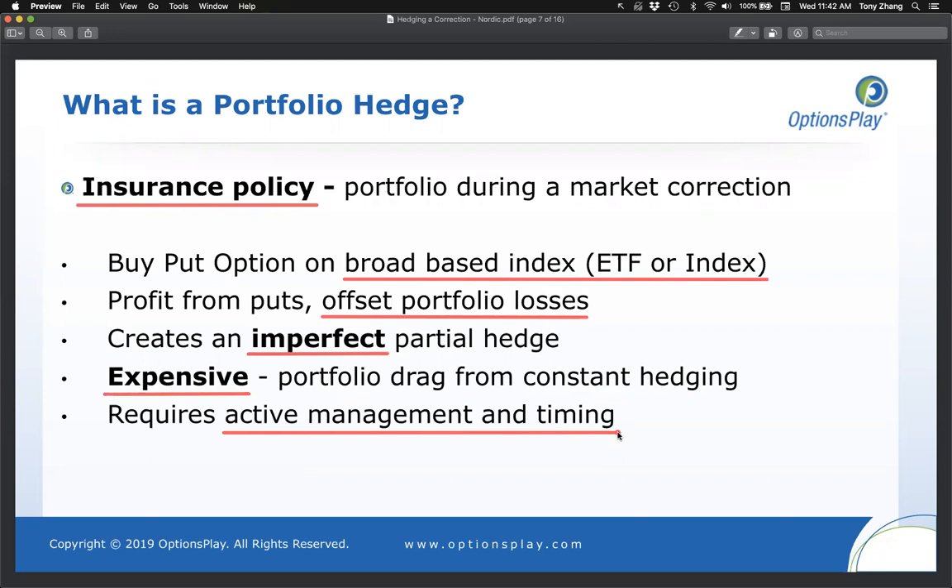Before moving on to best practices, I want to make sure everyone understands the concept of buying a put option. By a raise of hands — how many of you have ever bought a put option on any stock or ETF? Type one if you have, type no if you've never bought a put option before.